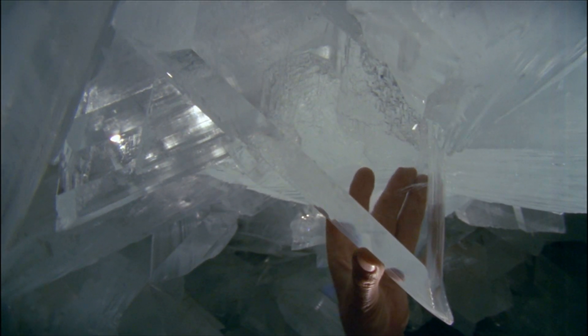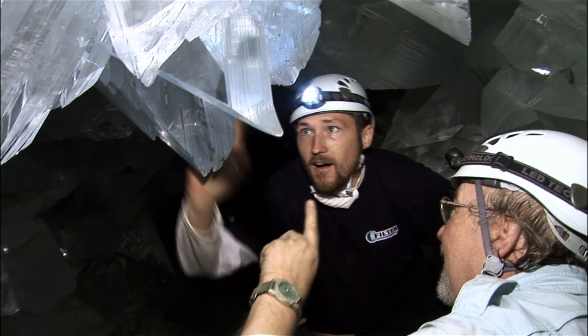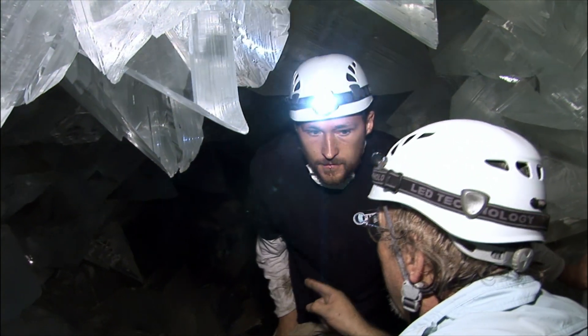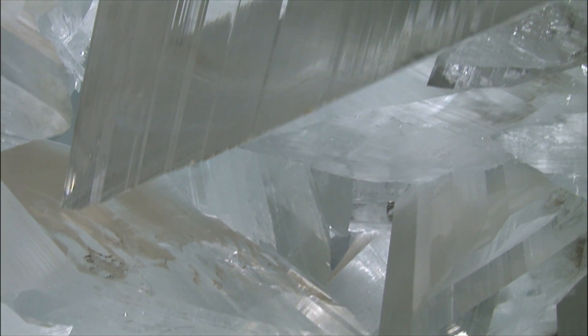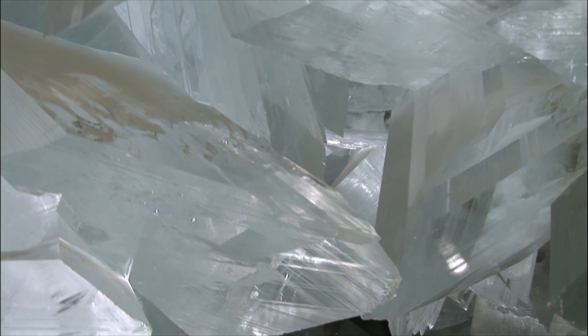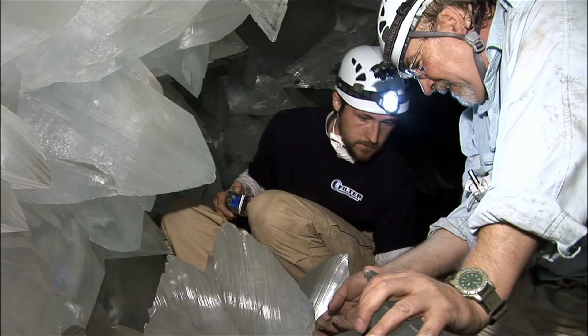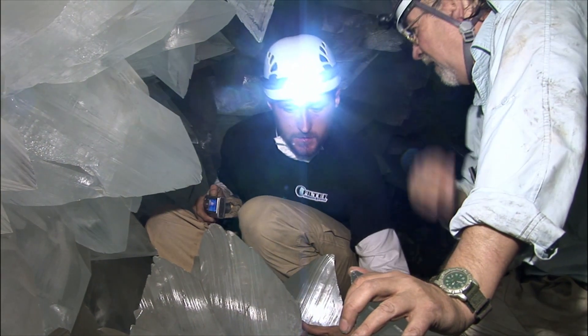In a place like the geode of Pulpi, one cannot help but to recall the original meaning of the word crystal: super-cooled water. In fact, the sheer transparency of the crystals covering this geode makes them look like large blocks of ice.